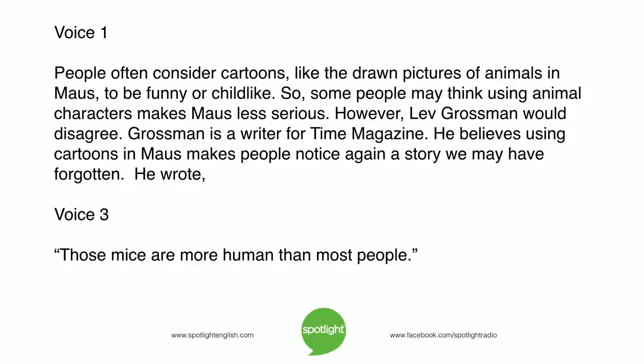However, Lev Grossman would disagree. Grossman is a writer for Time magazine. He believes using cartoons in Maus makes people notice again a story we may have forgotten. He wrote, "Those mice are more human than most people."